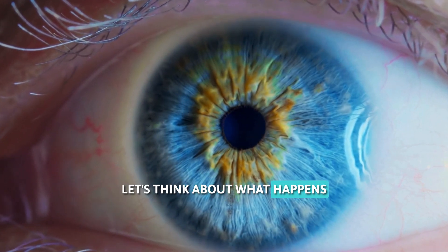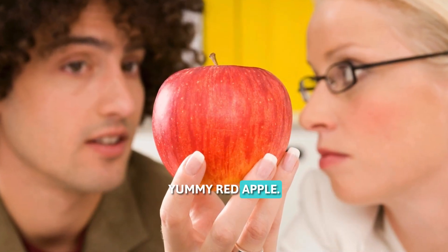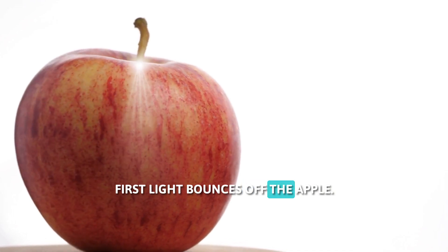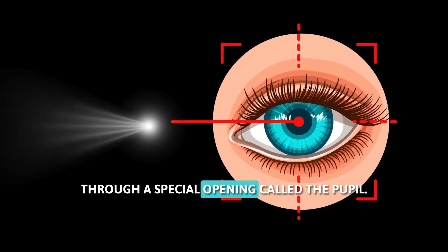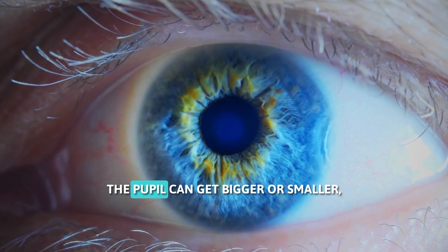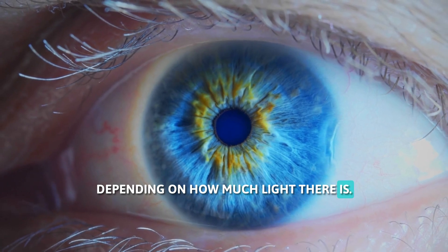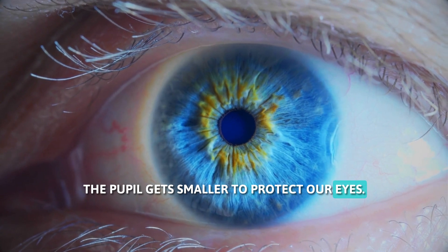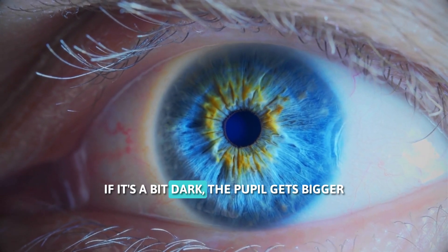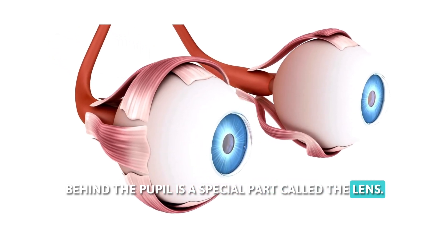Let's think about what happens when we look at something, like this yummy red apple. First, light bounces off the apple. This light then enters our eyes through a special opening called the pupil. The pupil can get bigger or smaller depending on how much light there is. If it's very bright, the pupil gets smaller to protect our eyes. If it's a bit dark, the pupil gets bigger to let in more light.